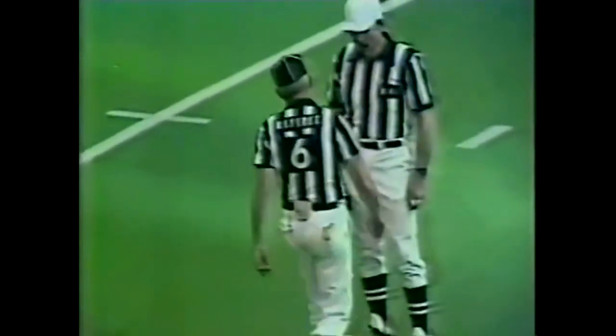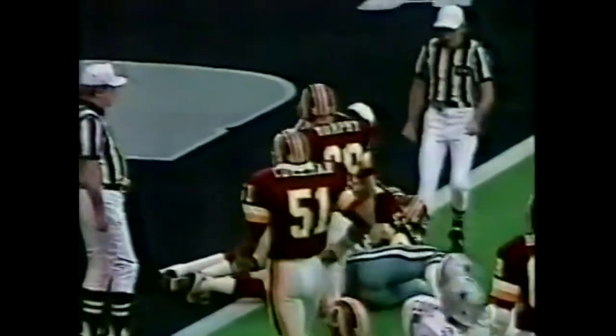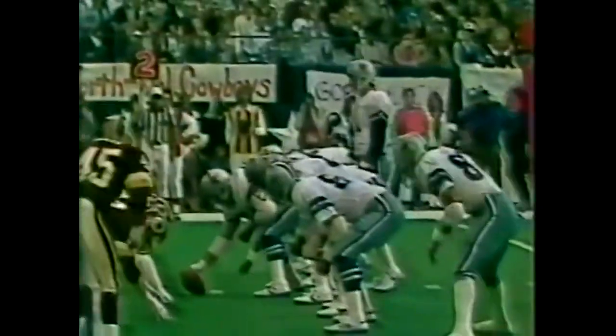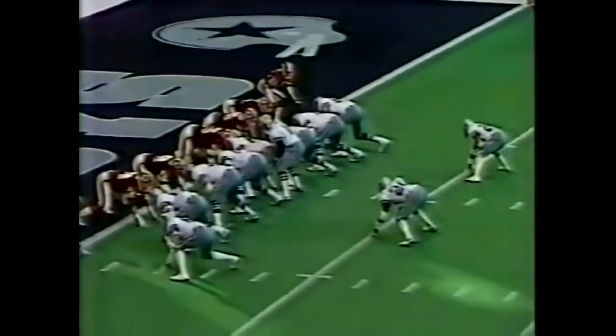Unsportsmanlike on the Redskins — we'll get the official call. Pearson coming back inside, they're going to run that way to Jones. He goes over the field, going to get close. Jimmy Jones up and over to about the one-foot line. 6:21 left before halftime. Cowboys already lead 7-0. There's the flag — too much.